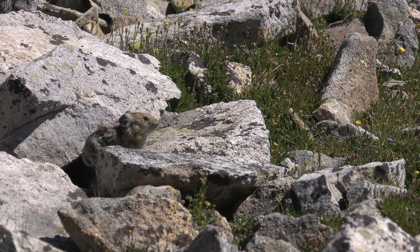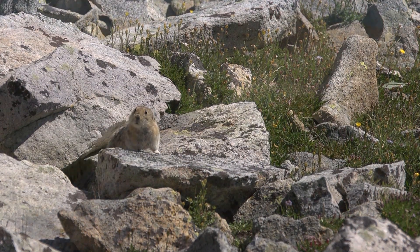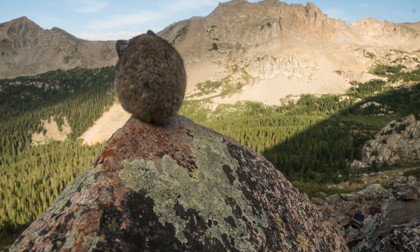They don't migrate with the seasons either. A pika has its territory, and once it finds its territory, it stays there for life. And maybe that life is a short one, if it's a bad territory.